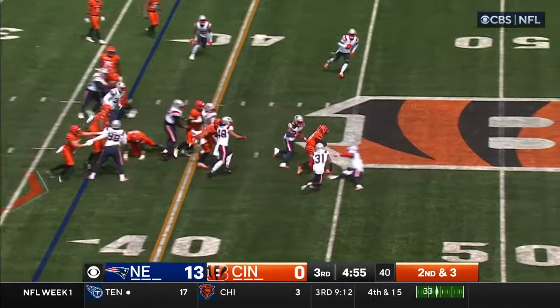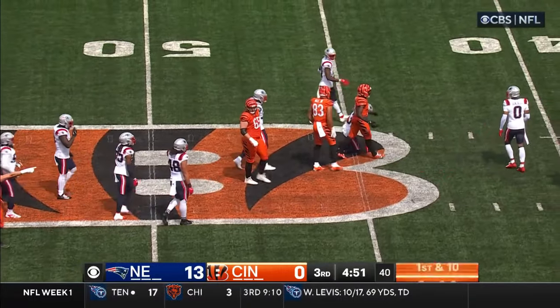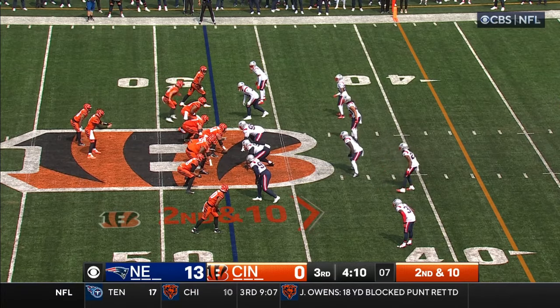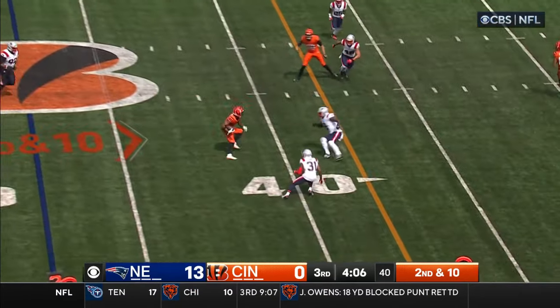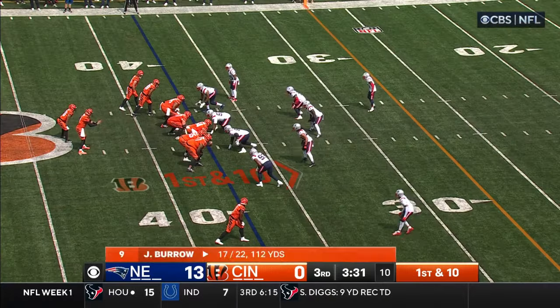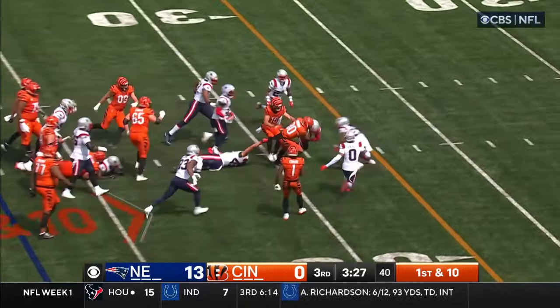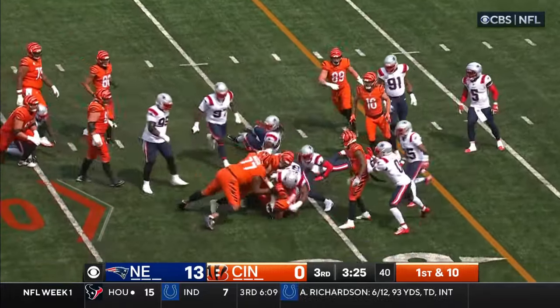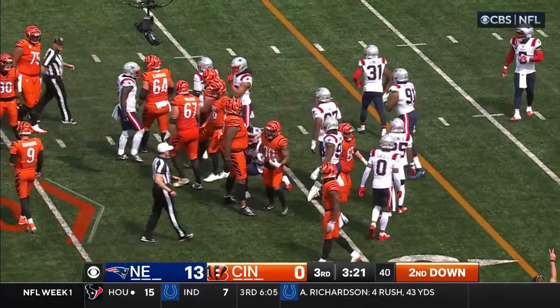Second down and three — there's a hole. Moss bursts through it for a first down. Joe Burrow — you're gonna run it out of gun. That's what you need to do. They lined up in shotgun 84% of plays last year, third in the NFL behind Philly and Indianapolis. Chase Brown didn't go down on first contact — someone grabbed his undershirt.